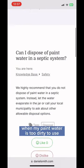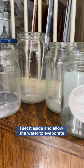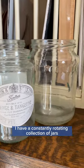Here's how it works. When my paint water is too dirty to use, I set it aside and allow the water to evaporate. This surprisingly doesn't take that long. I have a constantly rotating collection of jars.